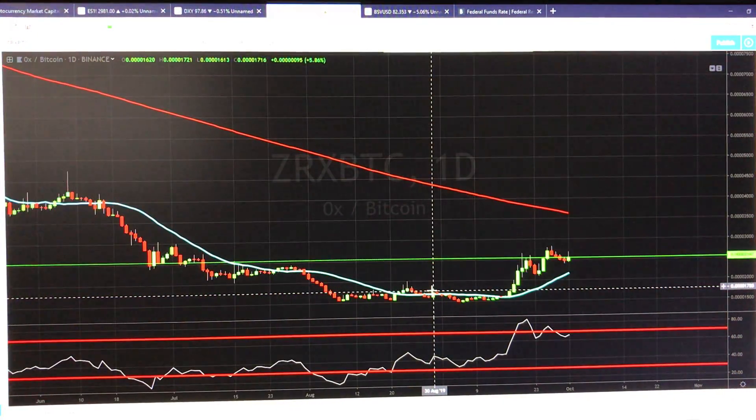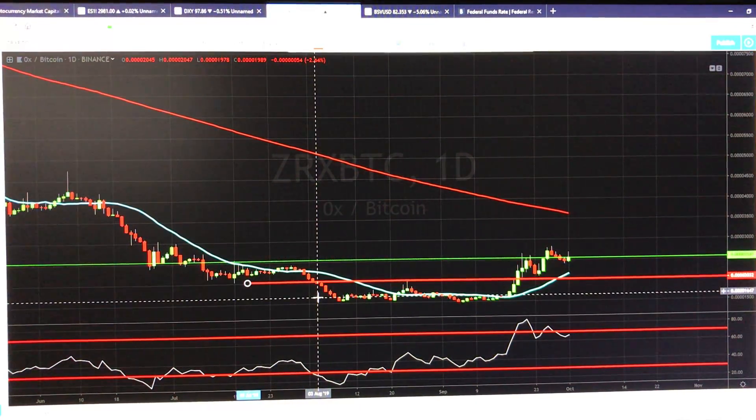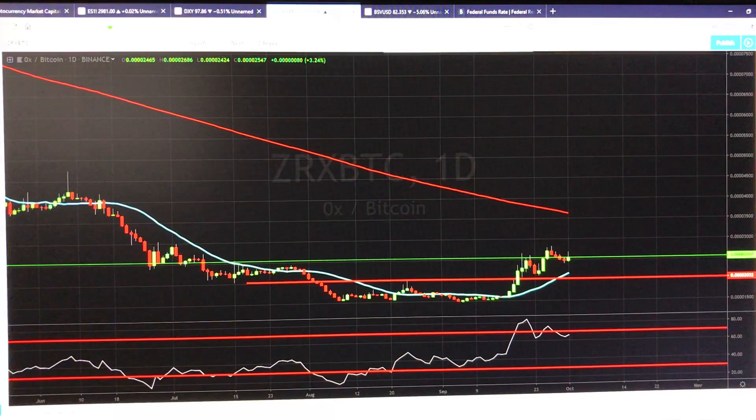If we zoom in, here's the daily chart. Let's draw some lines here. Now, this does look like a double bottom right here. So, if this is the case, we do have some potential for the upside.